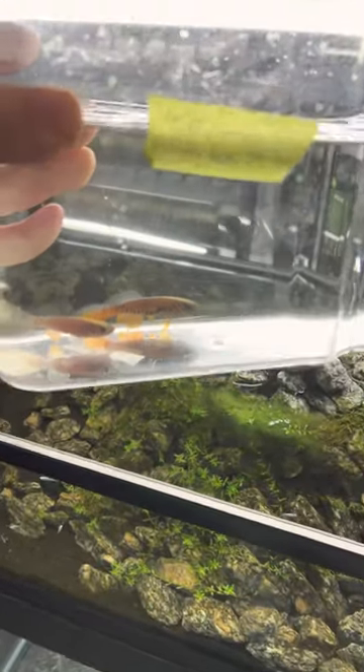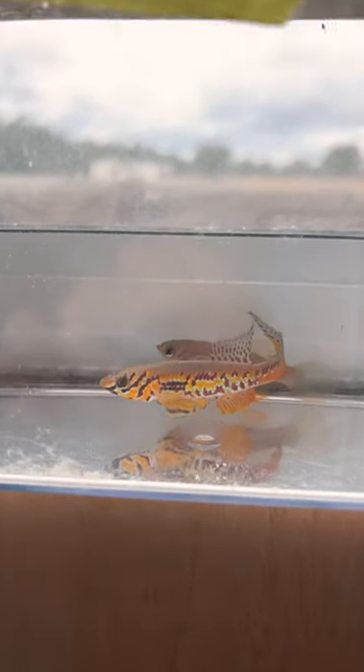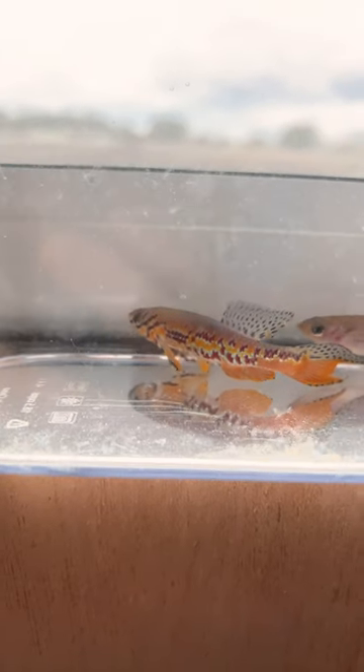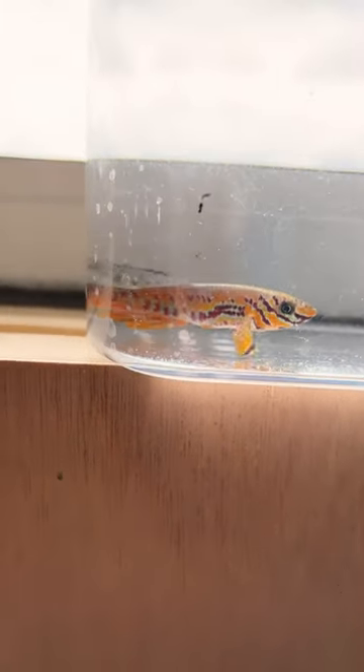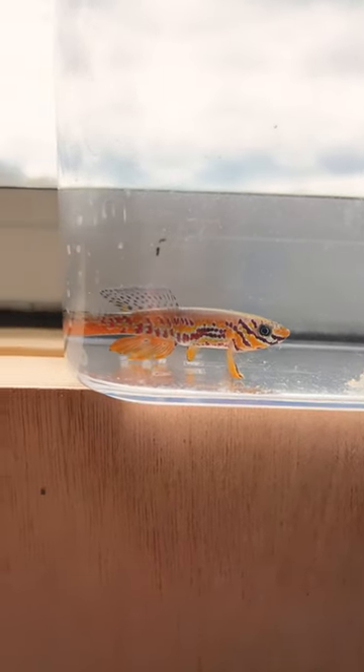Have you ever seen a fish like this? This is a Fundulopanchax cribbianus, finfinda ADK collection point 09301. Absolutely gorgeous fish — look at that striping. It's got some orange, got some blue, really cool fish, a little green to it. It's a lot like the blue gularis, the Fundulopanchax blue gularis.